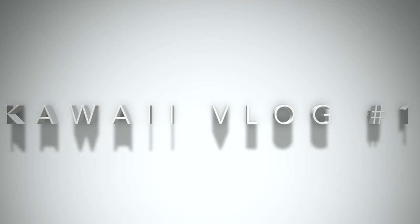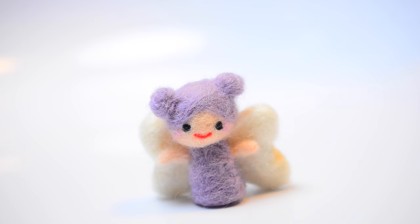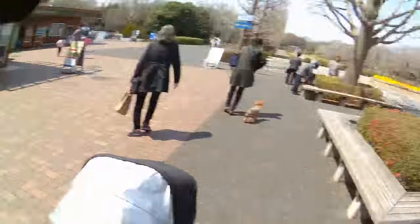Hi! So we're here at Showa Kinen Park. We're going to have a picnic and look at the cherry blossoms. This is the entrance gate.